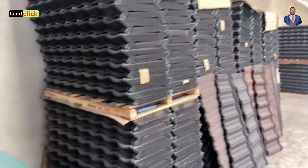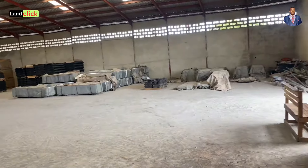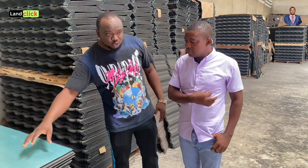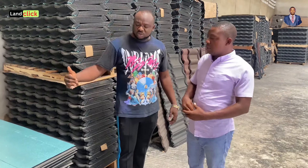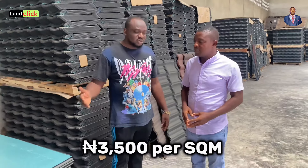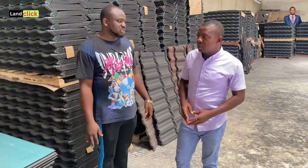The valley gutter is sold per meter. We divide it according to the size of your ridge or fascia board. For the fascia board, the price is three thousand five hundred naira per meter. For the ridge, it's three thousand or two thousand five hundred naira per meter, depending on the size.